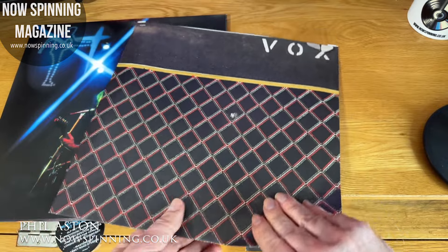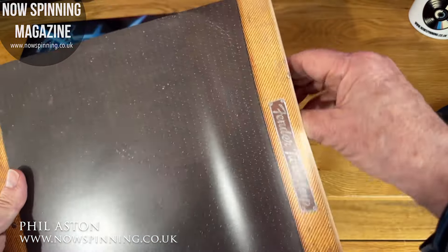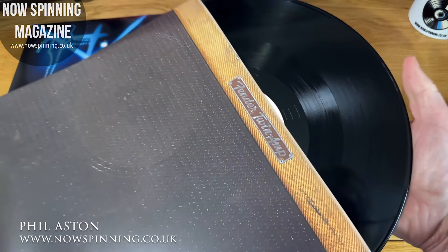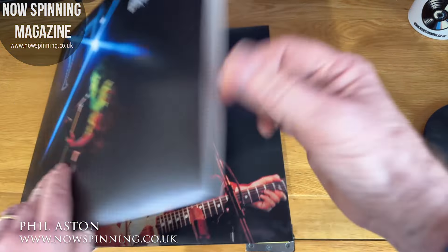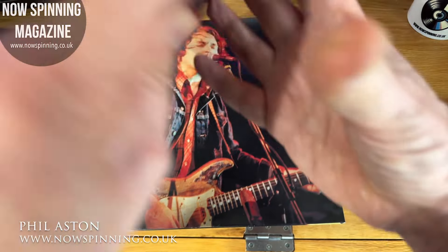The albums themselves are not in poly-lined sleeves, so you can change those if you wish. They're on the BBC transcription-style label, for those of you who've got BBC recordings on vinyl, and the other two are exactly the same.